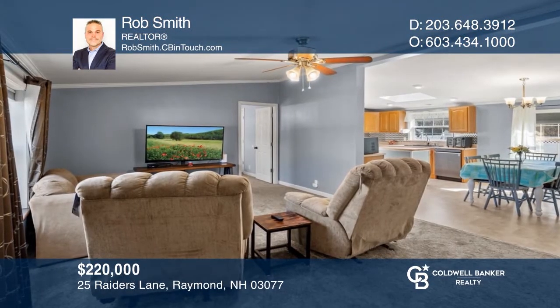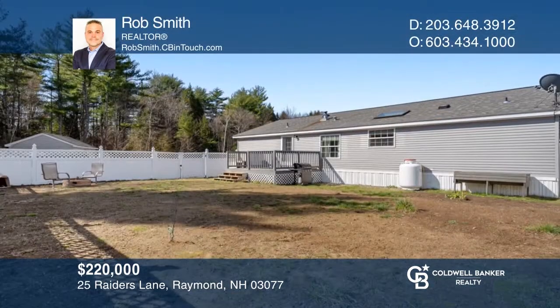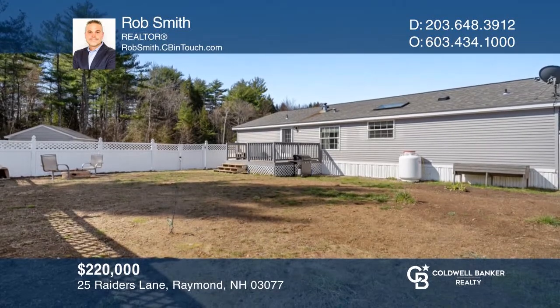This well-maintained three-bedroom, two-bathroom home in Harum Heights has an open-concept master suite and flat backyard. Take a look around your future home by contacting Rob Smith to schedule a tour.